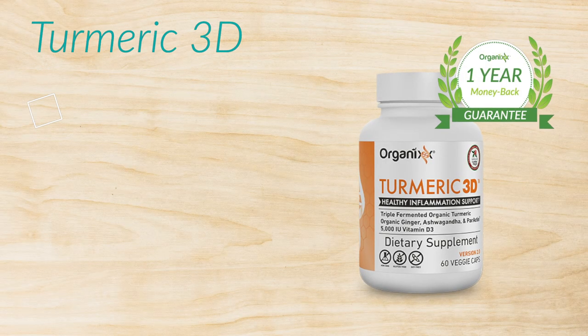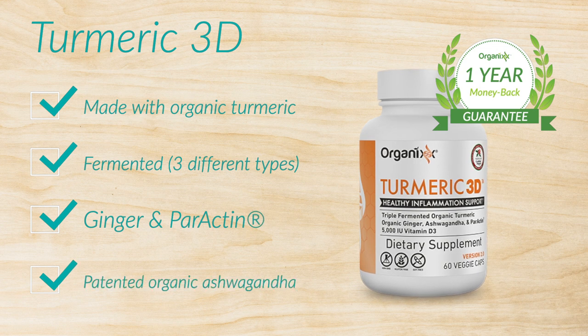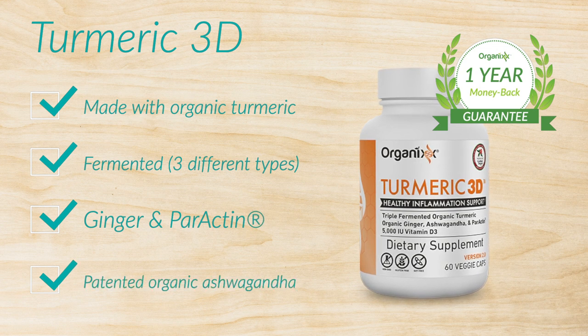This is the most complete turmeric supplement on the market, guaranteed. Try our turmeric. Try it for 11 months. If it doesn't change your life, send it back and I'll give you all your money back.